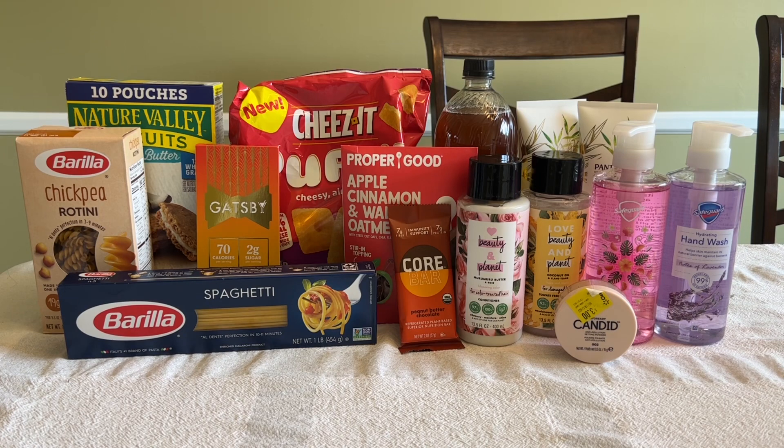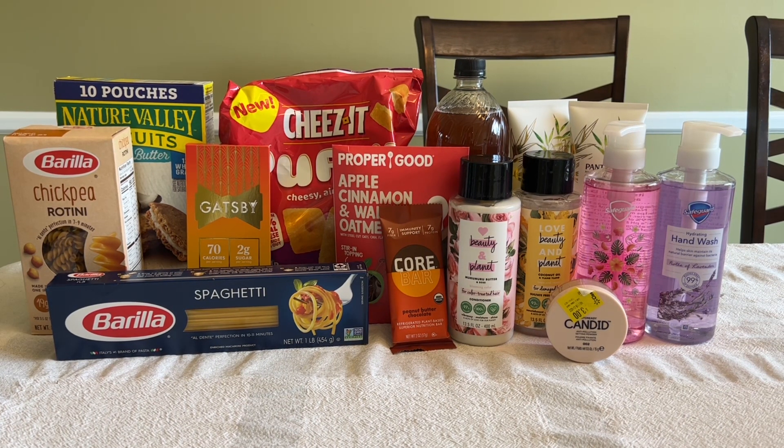I'm back home and this is everything that I picked up today at Walmart. You might notice that the Revlon lipstick is missing — the coupon did not scan at the register. The coupon did scan for the powder but not for the lipstick, and I'm wondering if there's been some sort of system update that is not allowing coupon overage anymore, which would be a shame. Let me know in the comments below if you have any experience with this. I also want to mention that I had an issue with that Proper Good oatmeal.